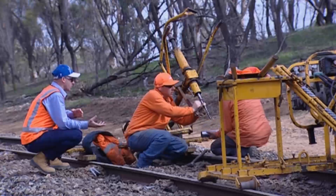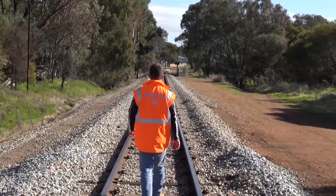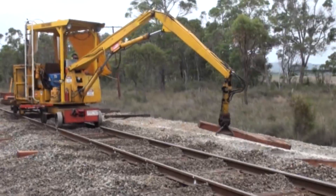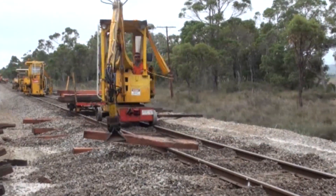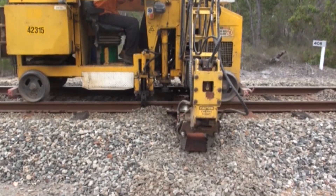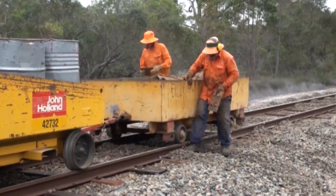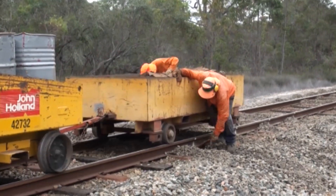Consistent with rail industry standard practice and many years of experience, Brookfield Rail replaces timber sleepers cyclically every 12 to 15 years. Approximately 50 to 60 percent of the timber sleepers are replaced because they have reached the end of their life, and the track is returned to optimal condition. This is known as cyclical re-sleepering.